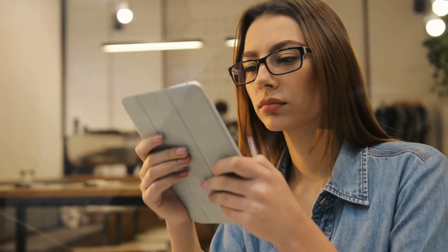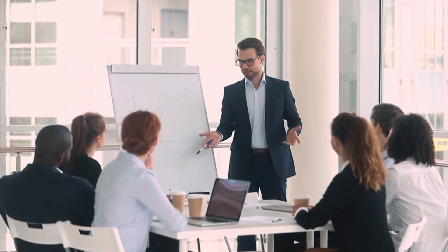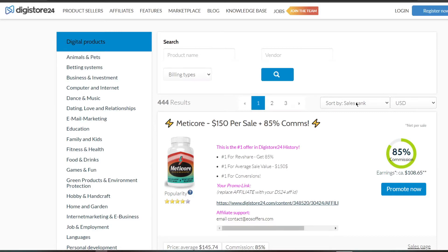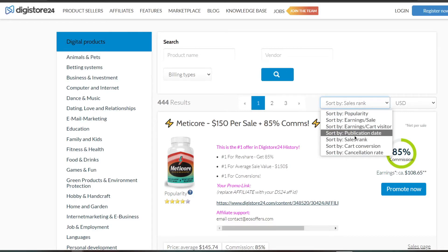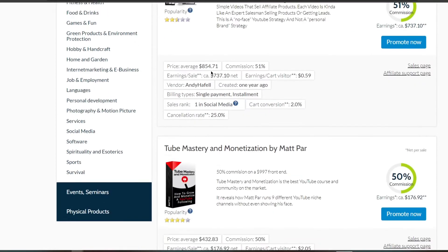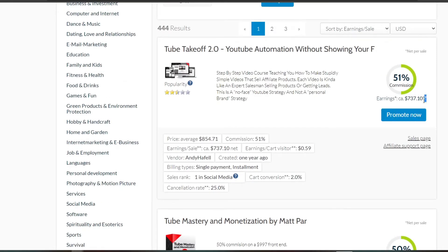In just a few seconds, I'll teach you how to start pushing these offers and where to promote them to earn $50 per hour on total autopilot. You need to click on the drop-down menu because by default the entire list of offers is arranged by sales rank. Simply click and select sort by earnings per sale, so the higher paying offers will appear at the top of the list.